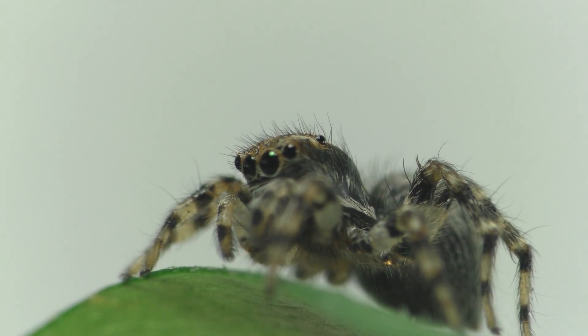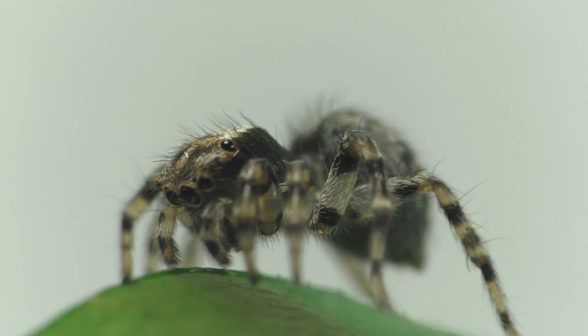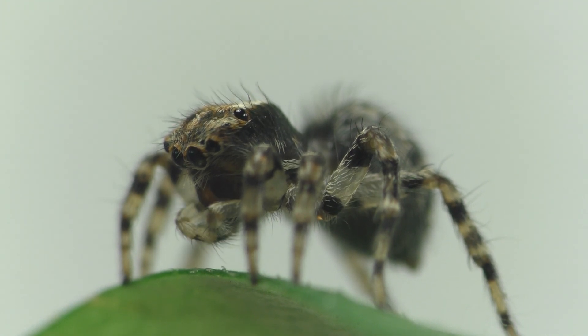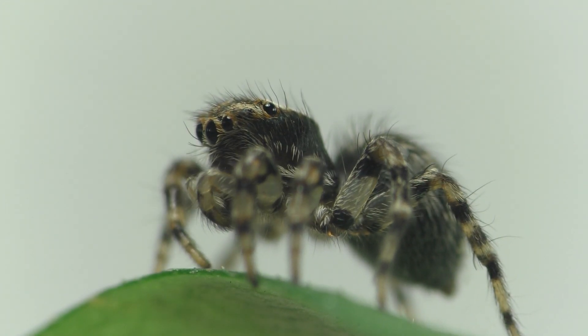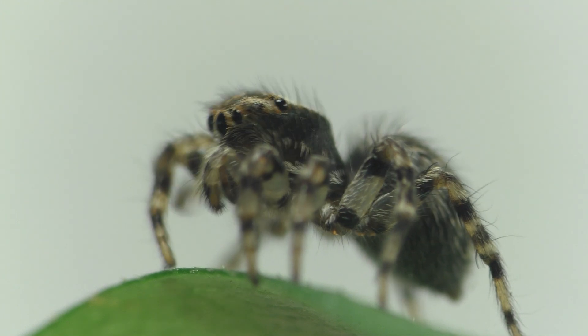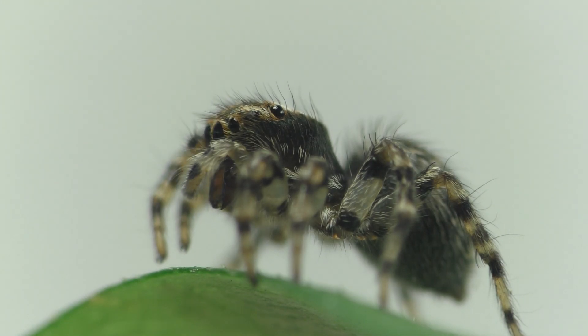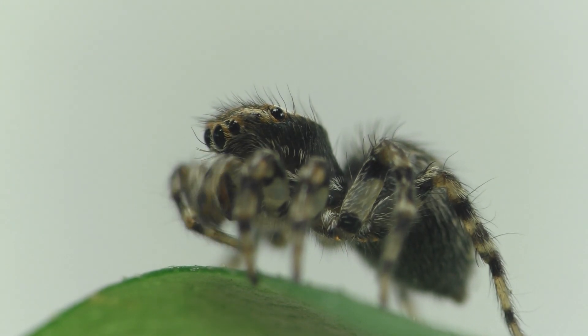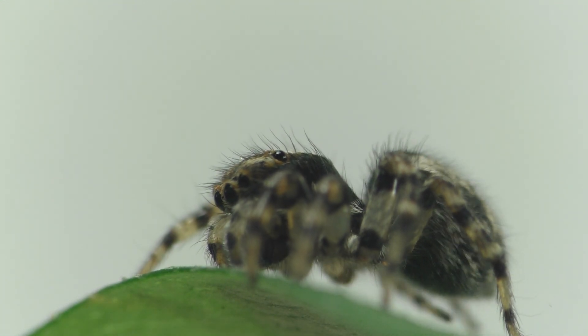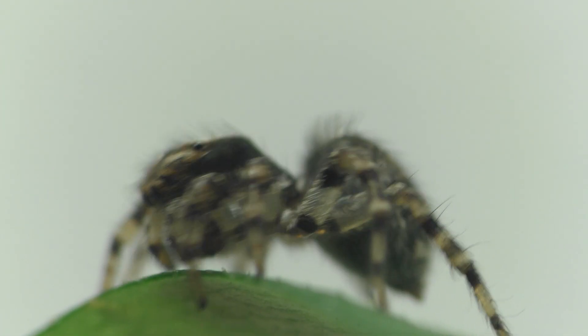One thing is for certain: jumping spiders are very skilled hunters that don't just blindly rush at their prey. They watch, they wait, they follow, and they plot before deciding on the best approach to catch their next meal. And when they're ready to strike, they jump on their prey.